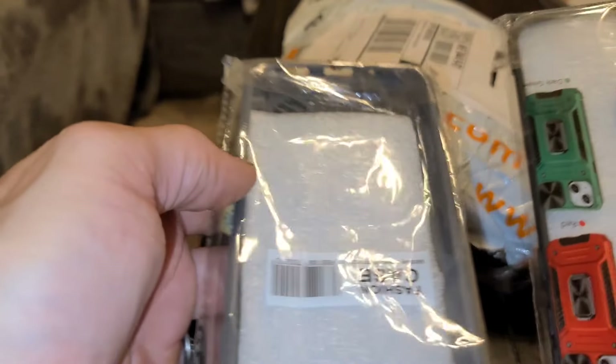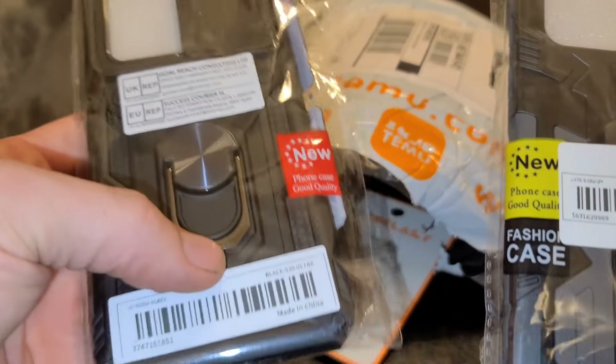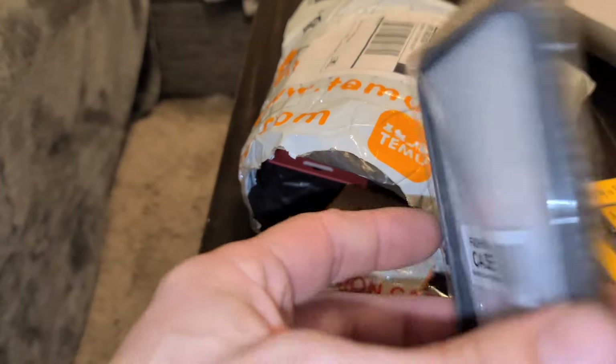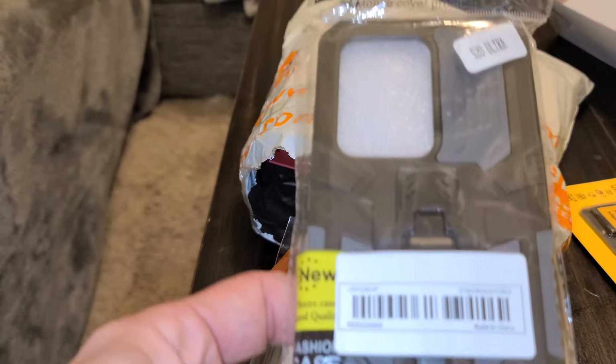I have a Samsung Galaxy S20 Ultra and I saw these phone cases and was kind of curious. I bought these phone cases for like $2 a piece. This one has a little stand and a camera cover, which I think is pretty cool. This one has a clip for your belt — it doesn't come with a holster, but you can clip it inside your pocket. $2 — you literally cannot beat that with a stick. That's insane.